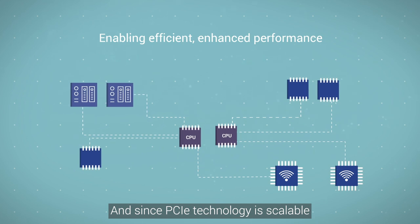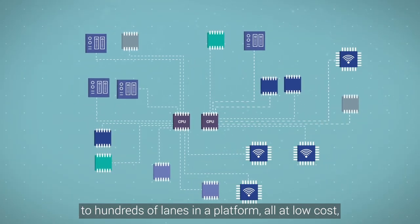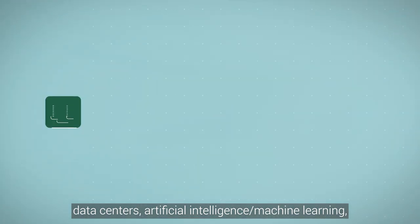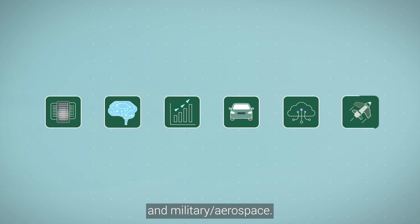And since PCIe technology is scalable to hundreds of lanes in a platform — all at low cost — it is a natural fit for data-intensive markets such as data centers, artificial intelligence and machine learning, high performance computing, automotive, internet of things, and military and aerospace.